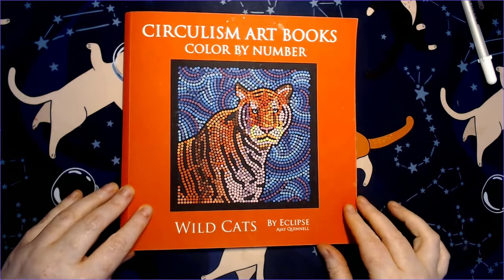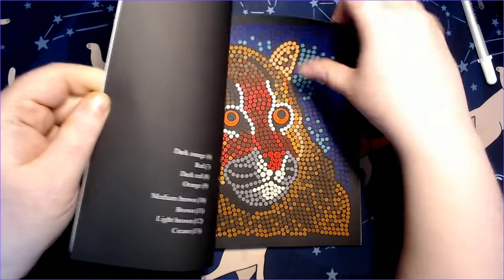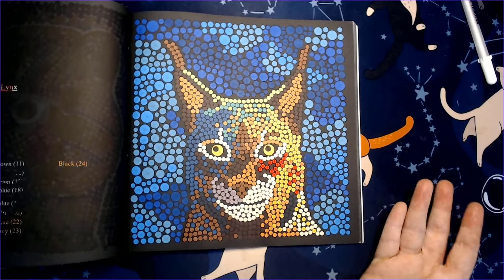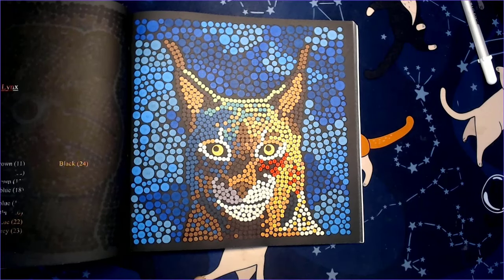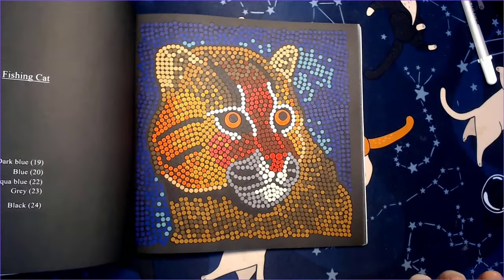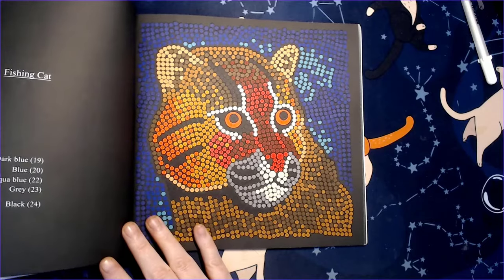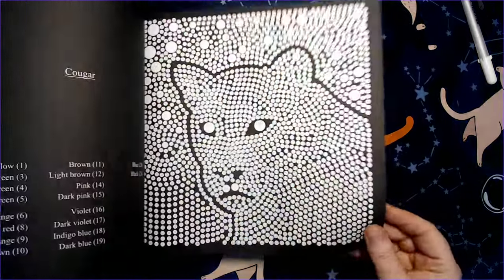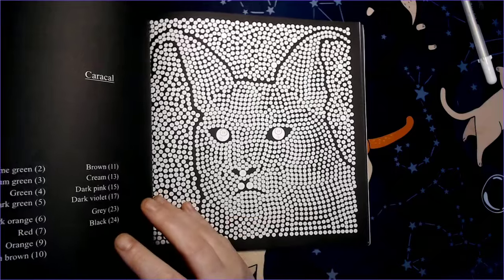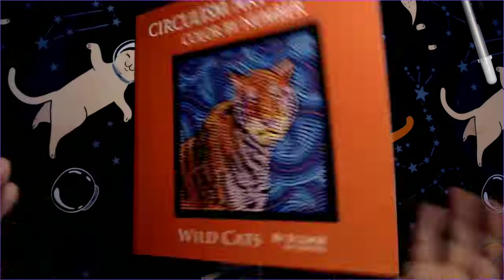I have two color by number books I'm close to finishing. One is Wild Cats by Eclipse - this is a Circulism art book series and I love this book. The animals are beautiful and I love the backgrounds against them and some of the colors you wouldn't think to use. Here's the lynx - these take a while for me, usually a couple nights per picture because of the smaller circles. I just love them - they always turn out looking beautiful. I have the cougar, Andean mountain cat, caracal, and the cheetah left and then I'll be done.